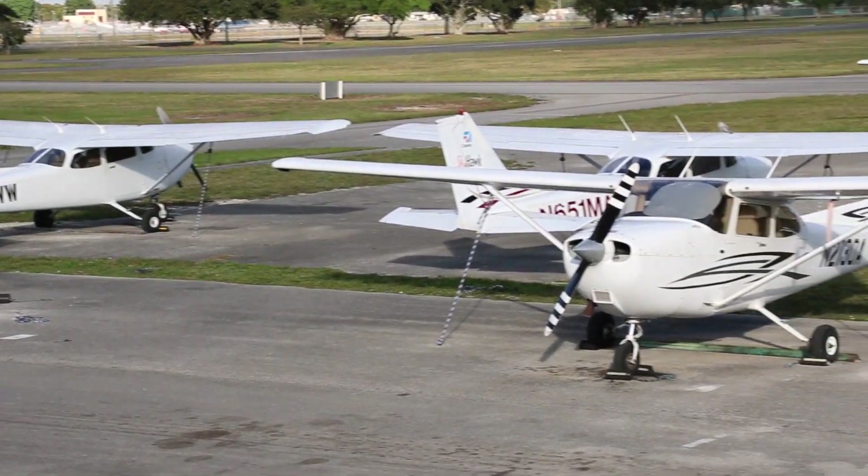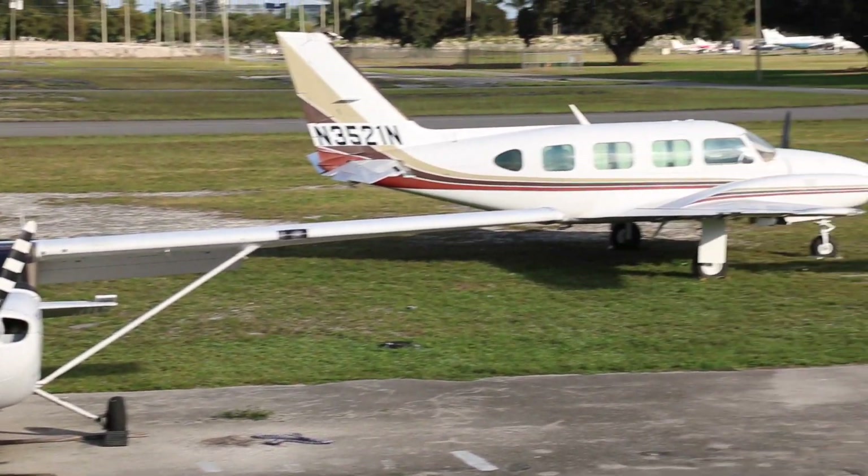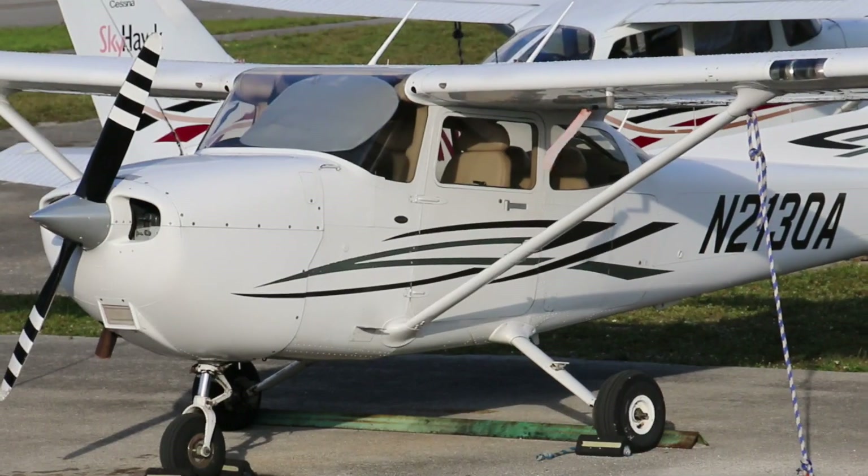The field itself is huge. We've got an 8,000 foot runway — we can land a 747 here — a diagonal runway, and a dedicated training runway.